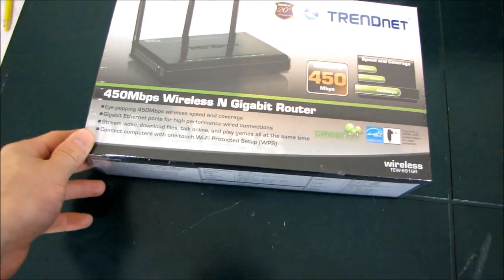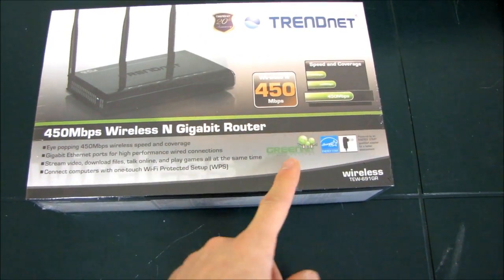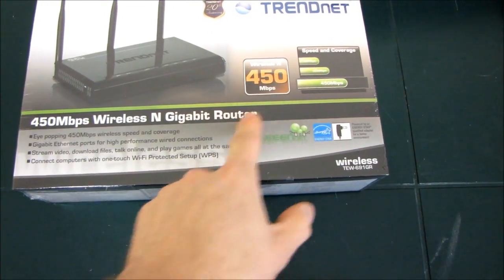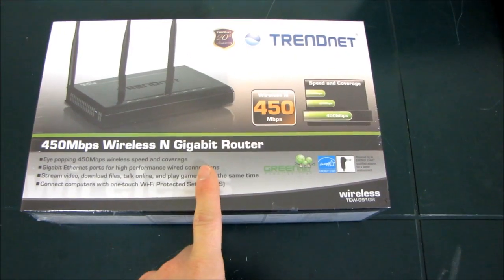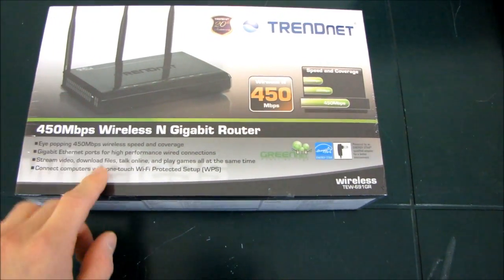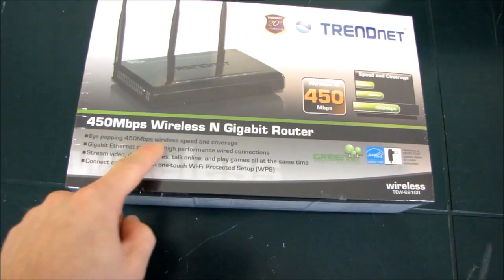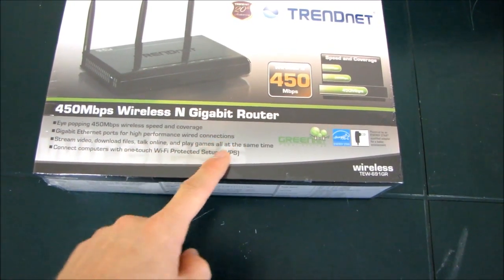Let's see what TrendNet has to say for themselves on the box. First of all, this is a GreenNet product, which means that it employs some smart power saving techniques in order to reduce power consumption — things like powering off the ports that aren't being used on the switch. It has eye-popping 450 megabit per second wireless speed and coverage, and gigabit Ethernet ports for high-performance wired connections.